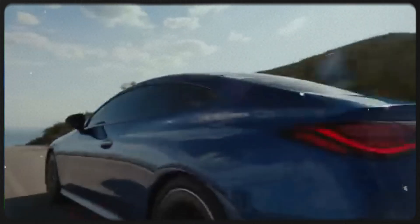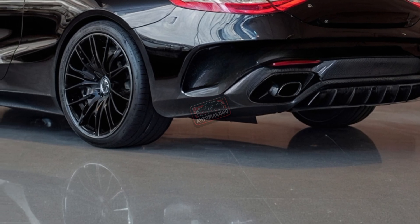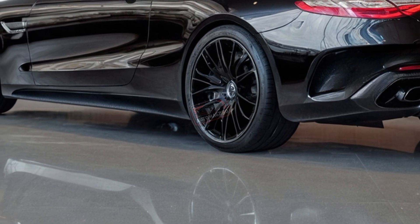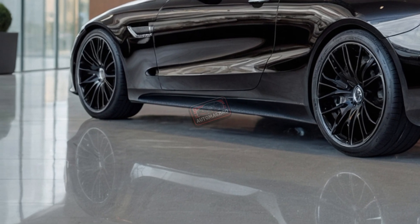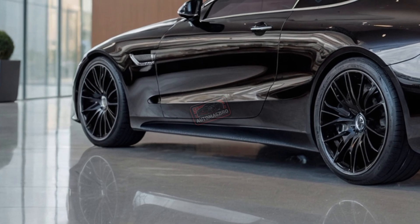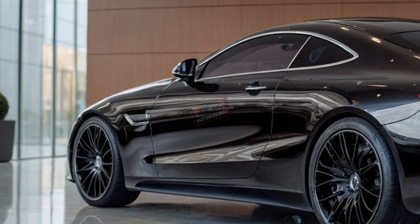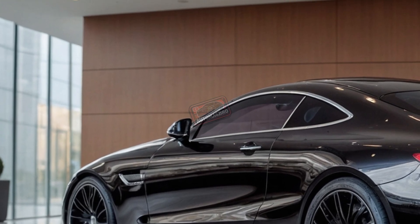Forget everything you thought you knew about luxury coupes. The 2025 Mercedes CLE coupe isn't just a car — it's a statement that merges power and elegance in ways we haven't seen before. What makes the new CLE coupe so special? Imagine the sleekest mix of Mercedes C-Class and E-Class styling paired with performance that could make your heart race and a tech-savvy interior that feels like a first-class cabin.